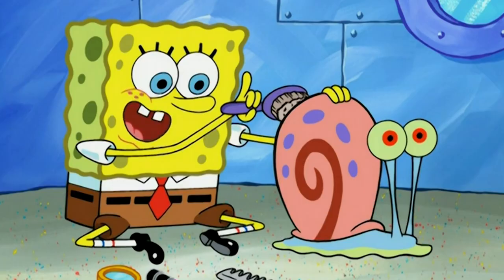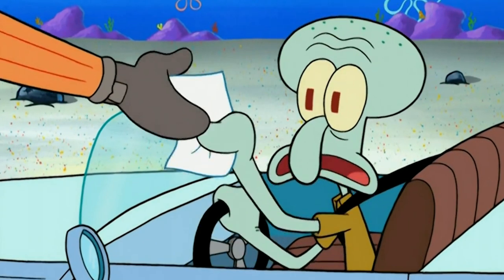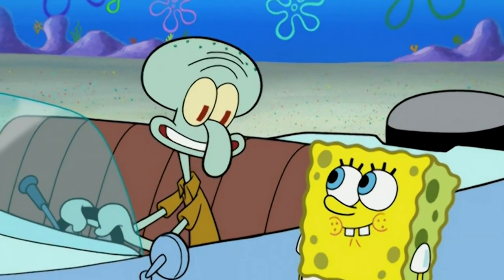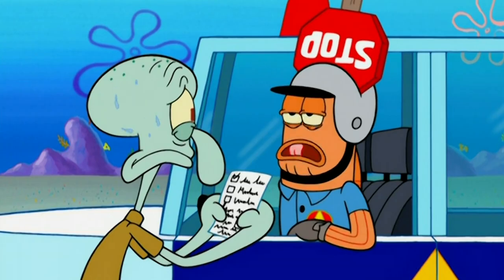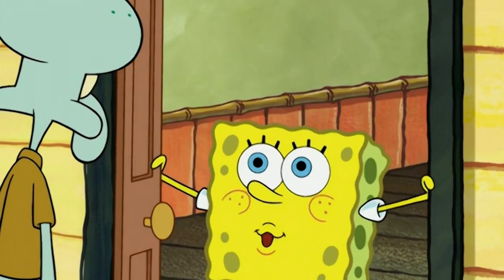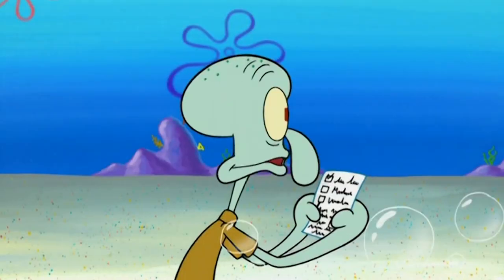Number 3: Boating Buddies. Up next is 'Boating Buddies' from season 6. In this episode, Squidward gets a ticket and must now attend boating school with none other than Spongebob, much to Squidward's dismay.